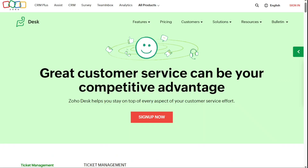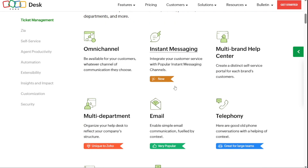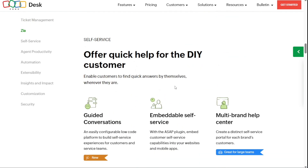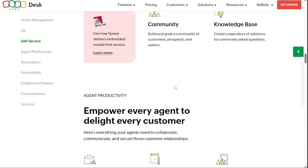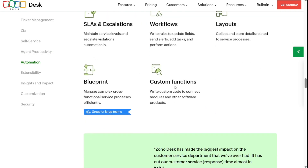Next, we have Zoho Desk — the best Zendesk alternative for companies that use other Zoho products. Having multiple products under one brand umbrella can make life a lot easier on your support team, as the products integrate together more easily and usually don't require engineering help. With more than 45 products under its brand umbrella, chances are there are other Zoho products your team could use. Zoho Desk is a standout customer support solution in its own right. This web-based platform includes a feature-rich helpdesk, ticketing system, a self-service knowledge centre and an AI-enabled chatbot with advanced functionality. Key features include multi-channel ticketing across email, social media, live chat forms and phones.